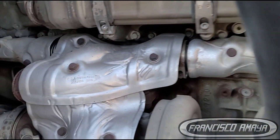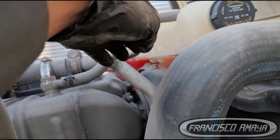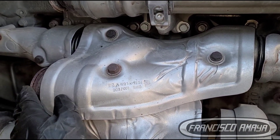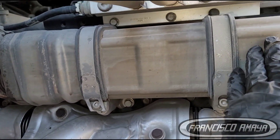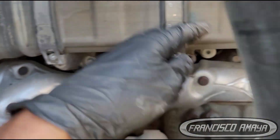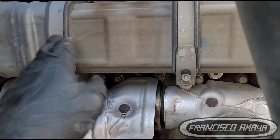This is the EGR cooler right here — it goes all the way to the intake. Inside here we have flow of exhaust gases and we have coolant, and this coolant is the one that keeps the temperature down from the exhaust so we can mix it back into the intake.